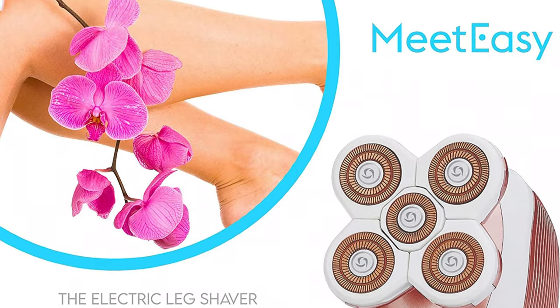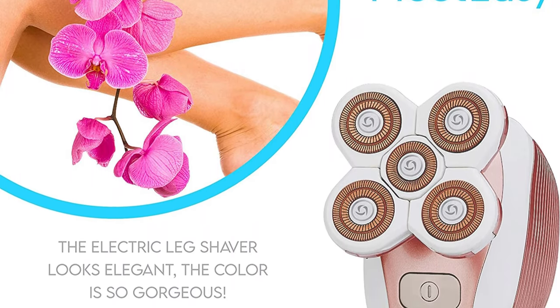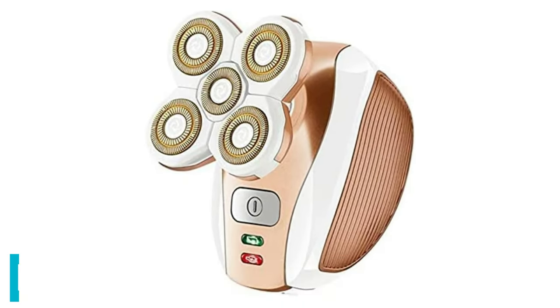"I use it for my legs all the time, not just in between shaving," says one shopper. "My legs feel so rejuvenated. Easiest shaver to use right out of the box and super easy to clean when you're done," adds another.